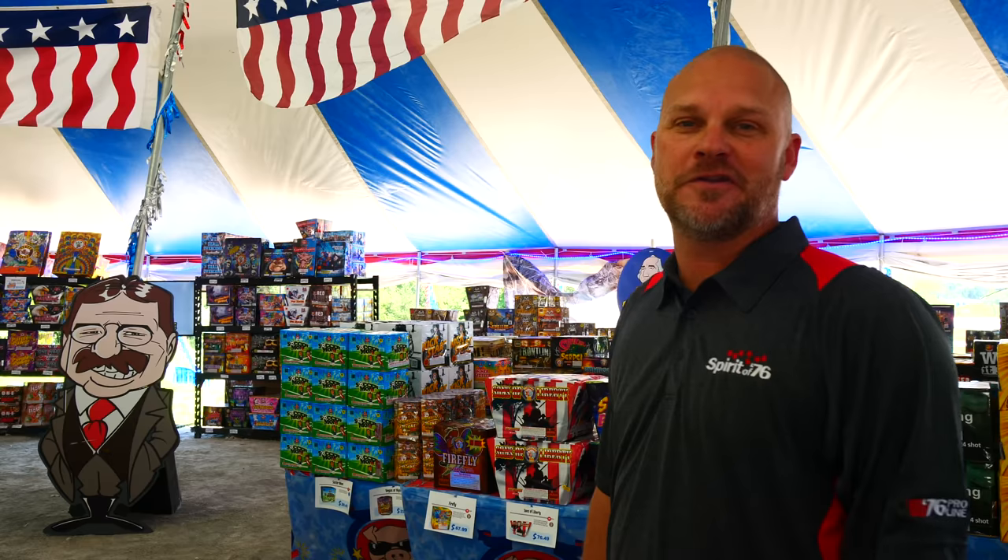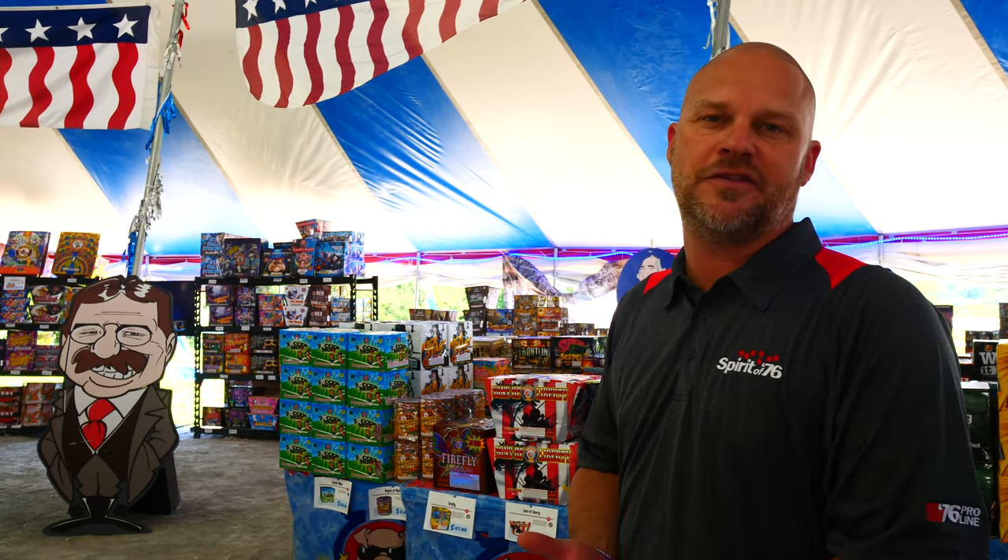I'm Brandon Bartlett with Spirit of 76. I hope the information we've provided helps you out. If you ever need anything else from us, don't hesitate to call or reach out to us online at 76fireworks.com.